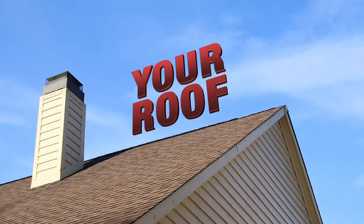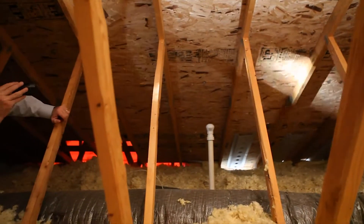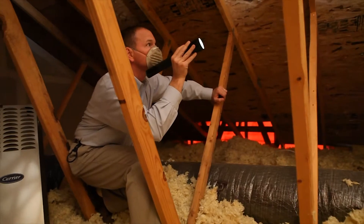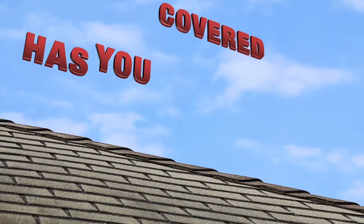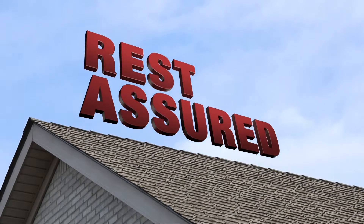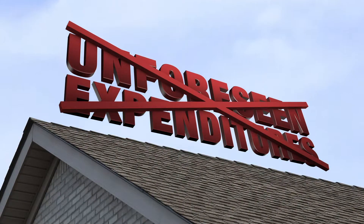You, your roof, and your wallet will be protected for the next 5 years. If any area of your roof is found to be leak-free at the time of inspection, the 5-Year Platinum Roof Protection Plan has you covered for potential future leaks in those areas. Rest assured that you won't be surprised by any unforeseen expenditures for any new roof leaks.